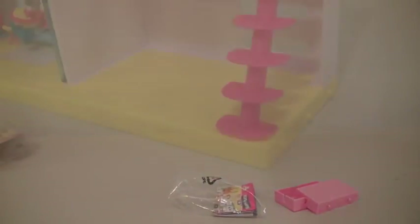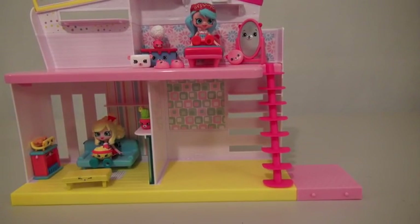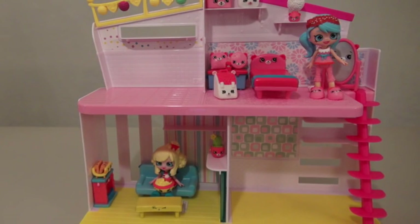This box also comes with two tiles that you can connect to the floor. You can even use this for a fifth room for all your other Shopkins. Now we have two rooms completely filled.